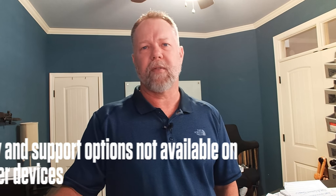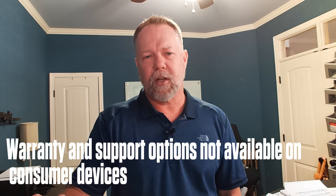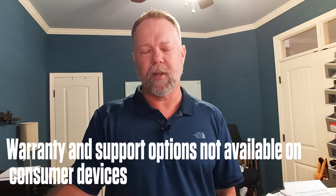Next is warranty and support options — not available on consumer devices in the same way. Consumer devices will have warranties, but you're going to have to deal with them yourself; they're not going to talk to a third party. You might as well say you don't have a warranty. Commercial-grade, you can buy a business-class warranty, get next-day support, even buy drop protection. I wouldn't want to be a business user on a home system trying to go through home support channels through Dell to get that resolved.